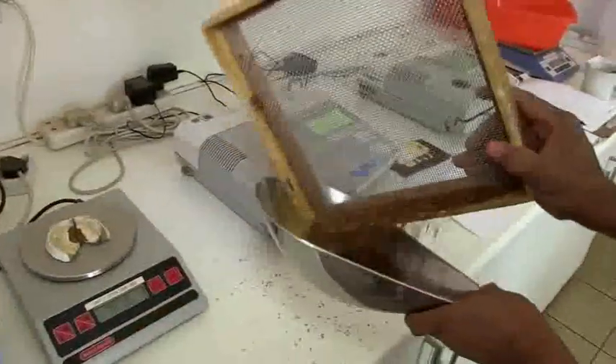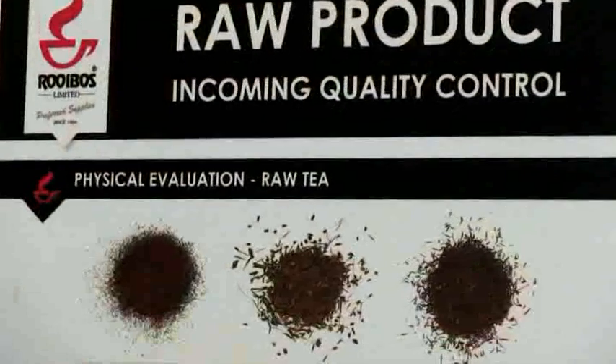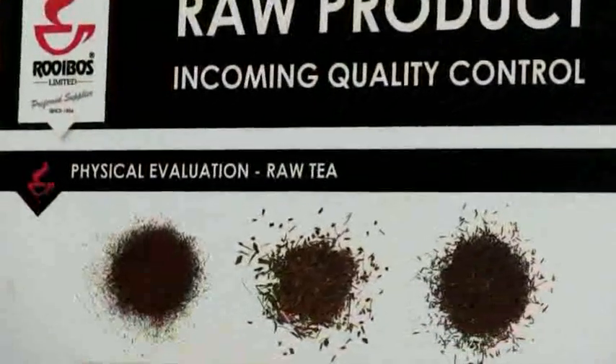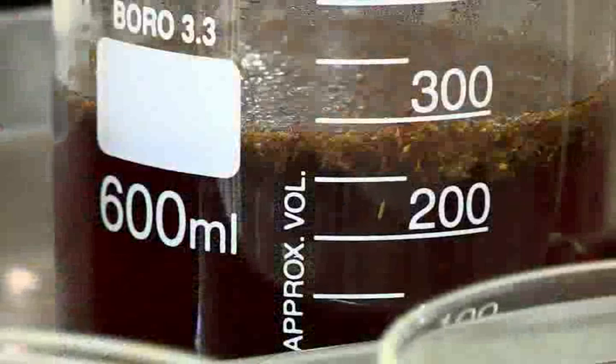The highest tea grades are called orange pico, which is comprised of young shoots, while the lowest ones are identified as fannings or dust. The tea's value is based on the grade. These grade descriptions are used when auctioning tea to tea companies, which then blend and pack the tea for distribution to consumers.